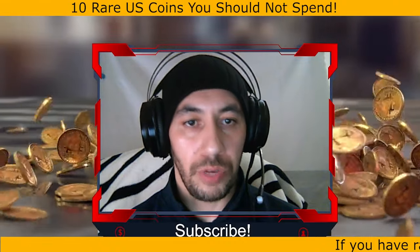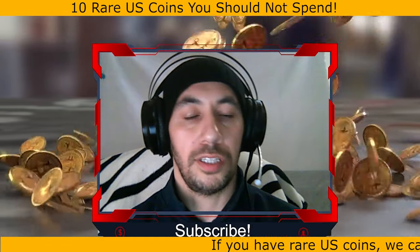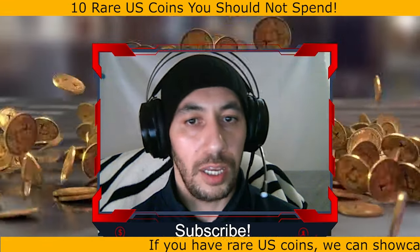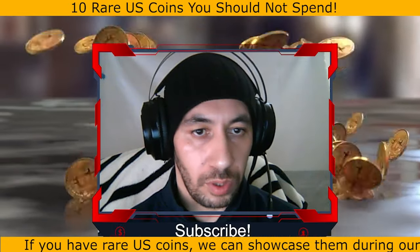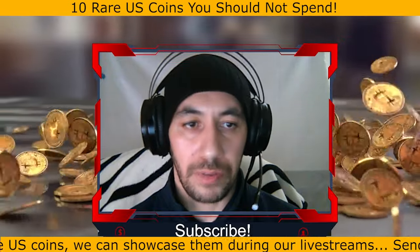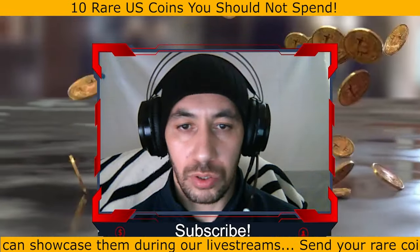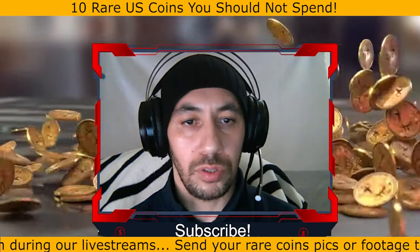Hey everyone, hope you're all doing great. Today in this video we are diving into 10 valuable coins recently featured at RTG auctions, including some amazing error coins that collectors go wild for. You'd be shocked how easy it is to overlook these rare finds — don't risk spending them by mistake or tossing them out. Make sure to hit that subscribe button and turn on notifications.